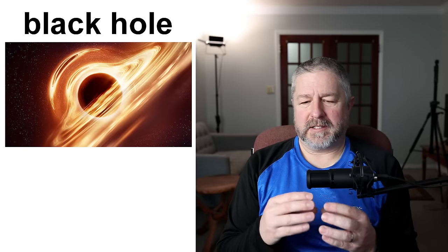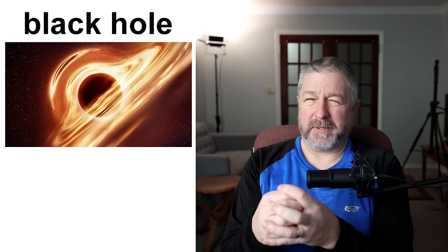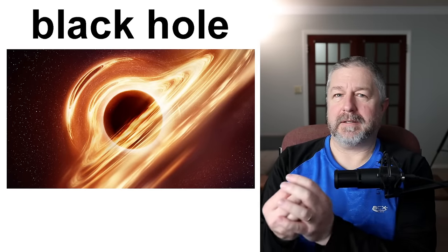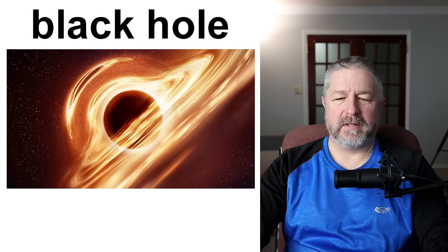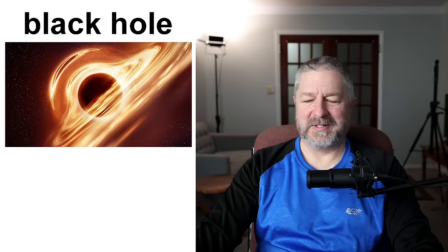A black hole. My understanding is that a black hole is something in space where it has so much gravity that it pulls everything around it in, including light. When a spaceship gets close to a black hole, it gets sucked in. You don't have to fully understand what a black hole is except that it's dangerous if you're in space and you are in a spaceship.